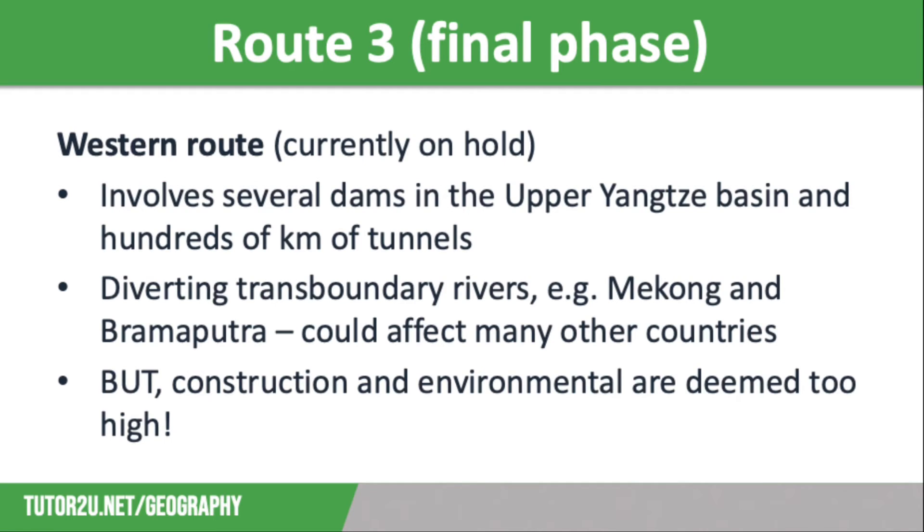Route 3 is the western route, although this is currently on hold. This final phase involves building several dams in the upper Yangtze Basin, along with hundreds of kilometres of tunnels through the Bayankala Mountains, which will divert about 200 cubic kilometres of water each year from some of the major rivers that flow through southern China, including the Mekong and the Brahmaputra. Both of these rivers are trans-boundary, meaning that diverting water from them could affect the countries downstream — Vietnam, Cambodia, Thailand, Myanmar and Laos for the Mekong, and India and Bangladesh for the Brahmaputra. At the moment, this phase is on hold, as the construction and environmental costs are deemed too high, and there is also the issue that the route crosses an area that experiences earthquakes quite frequently.